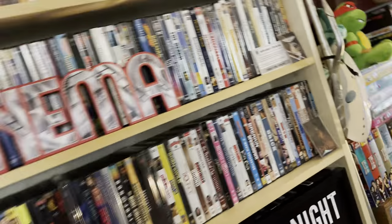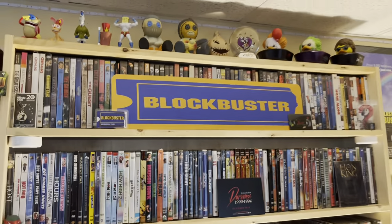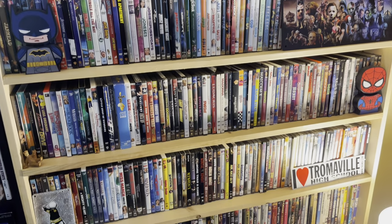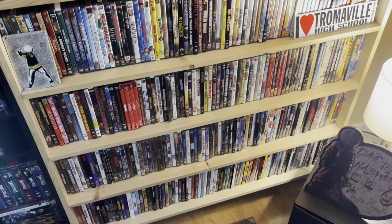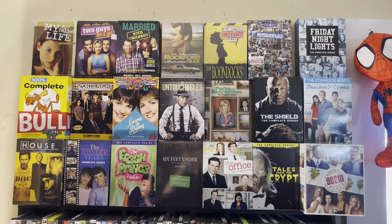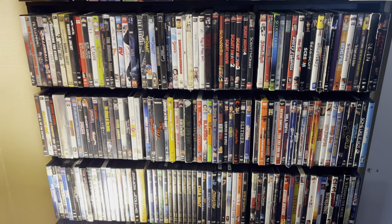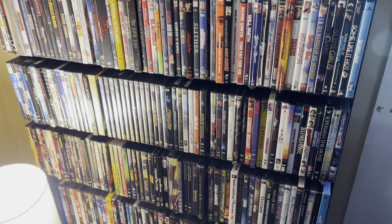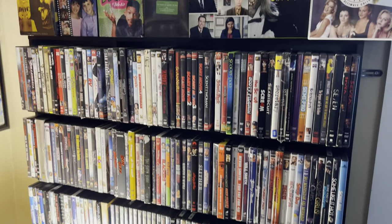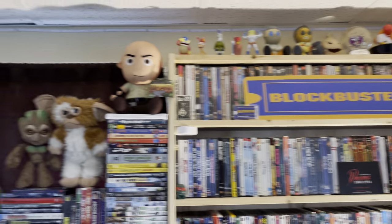Then we'll work our way over. Here is the second full shelving of standard single release movie DVD stuff. Then we'll come over here — most of the stuff is DVD box sets, mostly TV shows. Then we'll work our way down to the third and final shelf of DVD releases. These three DVD shelves are basically single title stuff, some bigger edition single title stuff in there. Then we'll come back over there — some collectibles up there.